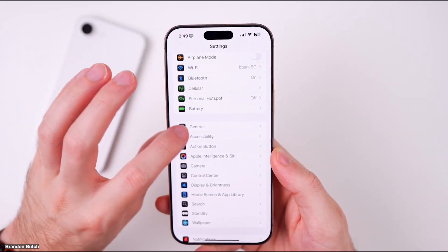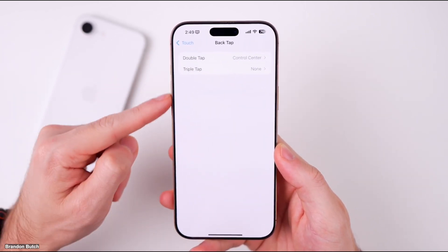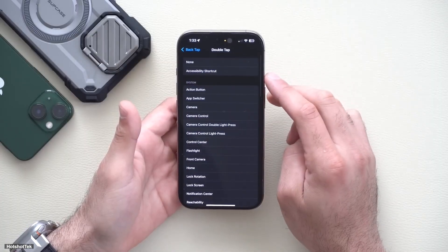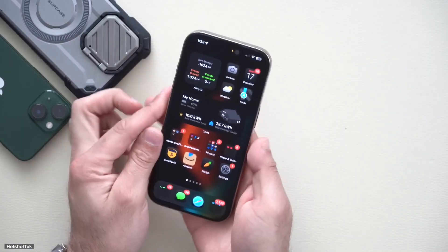Apple has removed the back-tap banner, which used to appear when using back-tap gestures. Previously, users could toggle this feature on or off through the Accessibility settings, but it's no longer available in this update.